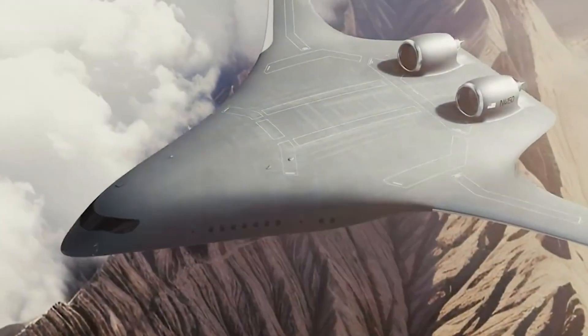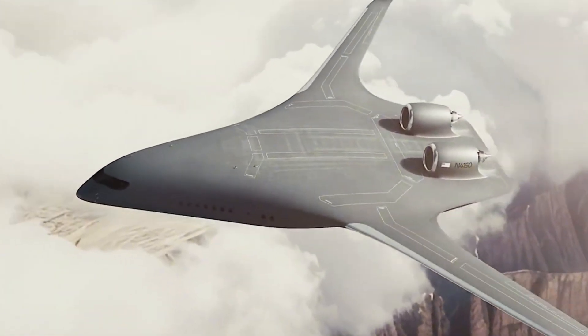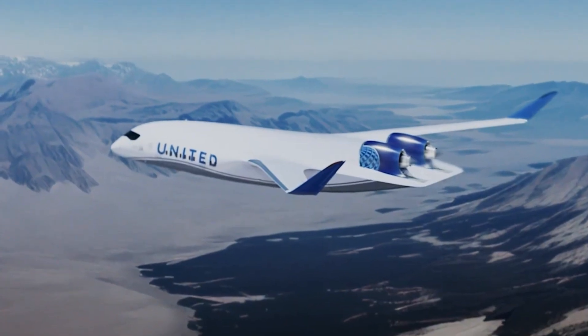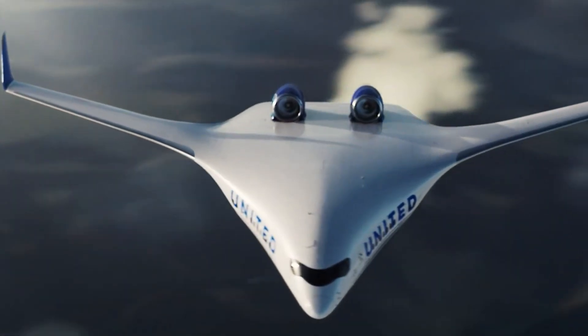Jet Zero plans to launch its first full-scale test flight by 2027, aiming for commercial service by 2030. If successful, the Z4 won't just be another aircraft — it could redefine how the world travels.